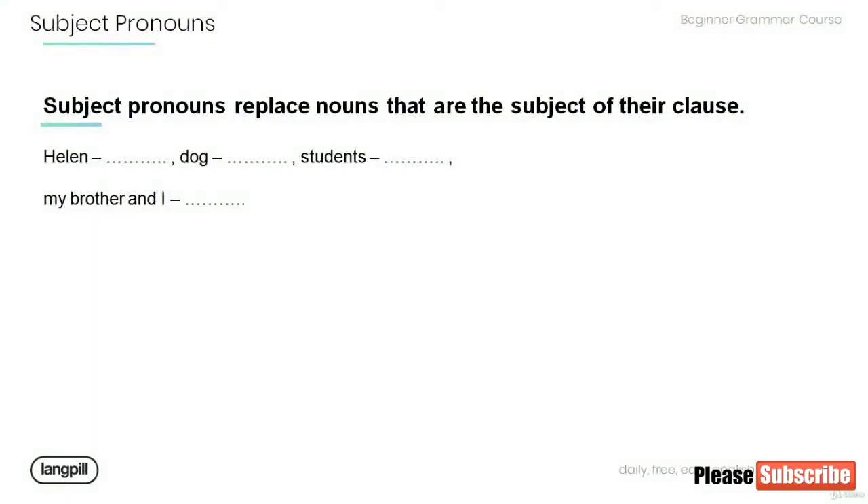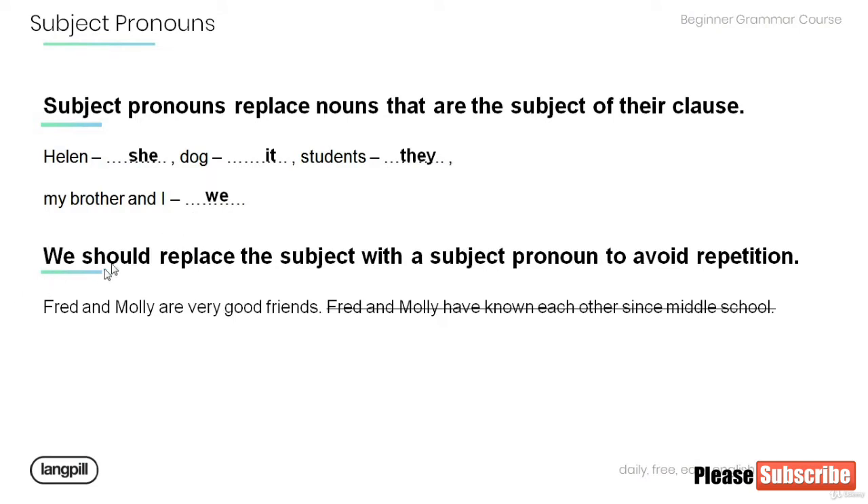Let's review and practice a bit. Remember, subject pronouns replace nouns that are the subject of their clause. So what would be the proper subject pronoun to replace the word Helen? She. Dog? It. Students? They. My brother and I? We. We also know that we should replace the subject with a subject pronoun to avoid repetition.